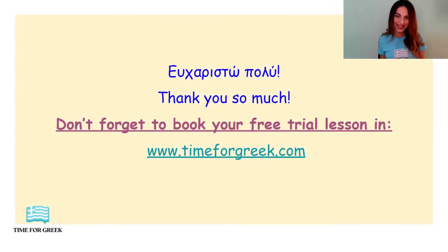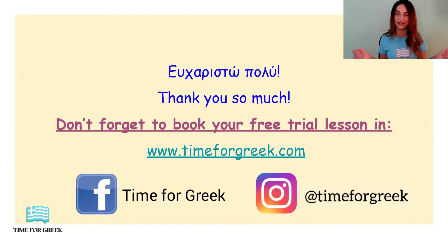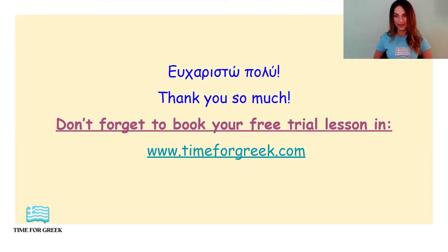So, this was our lesson for today. Thank you so much for watching it. Ευχαριστώ πάρα πολύ. Don't forget that you can always book your free trial lesson at www.timeforgreek.com. Also, subscribe to our channel if you don't want to miss our video lessons, and you can follow us on Facebook or on Instagram with the name Time for Greek. I will see you in the next lesson. Τα λέμε στο επόμενο μάθημα. Γεια σας!